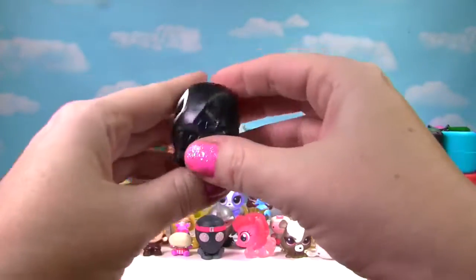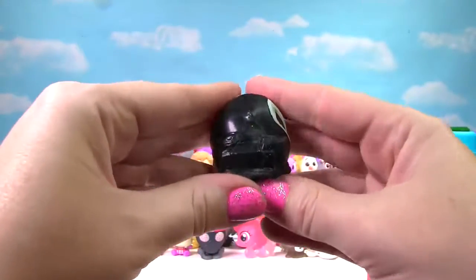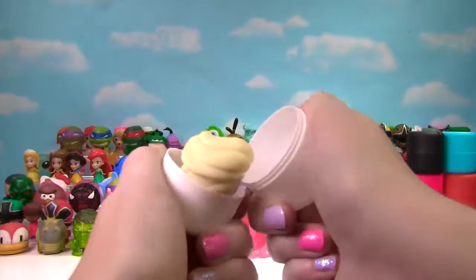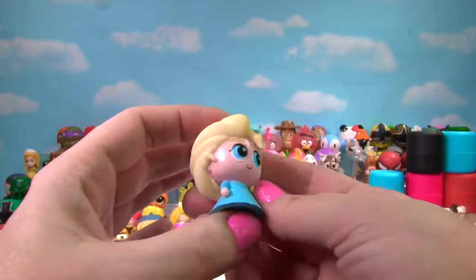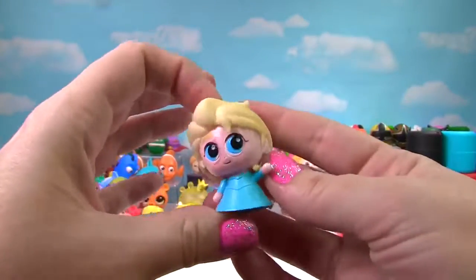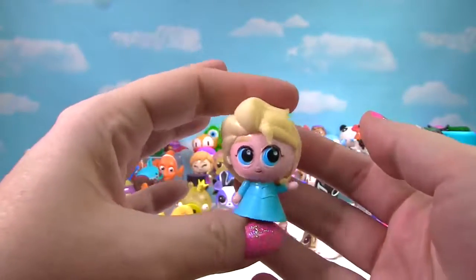Look at this black Spider-Man — super stretchy and very squishy. He gets a 10 on the Squish Meter! We found Elsa from Frozen. Look how cute she is, but she's not very squishy — just like Anna. So she only gets a 2 on the Squish Meter.